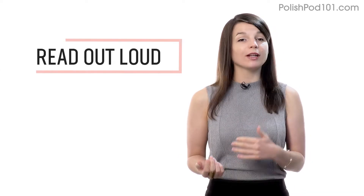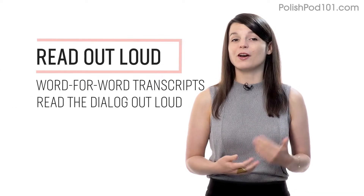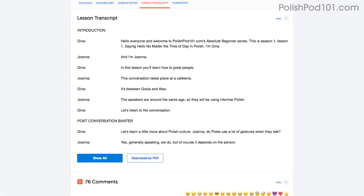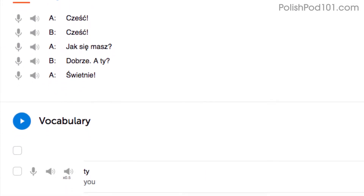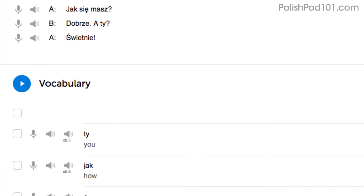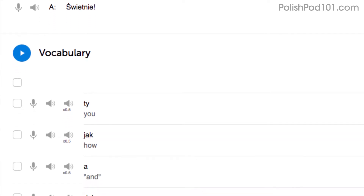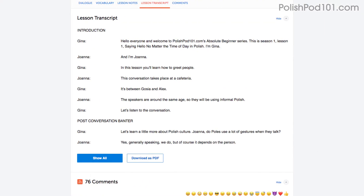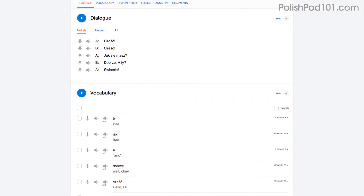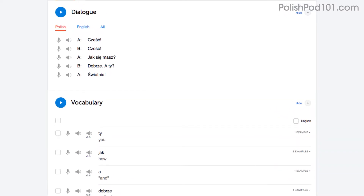Number two: read out loud. Reading out loud is another powerful tactic and deserves its own mention. With every lesson, you get written transcripts and translations. So, as you play the lesson, read the dialogue out loud as you hear it. By reading out loud, you're also practicing your speaking skills. You can do this with the lesson notes, the lesson transcript, or the dialogue tool. With the dialogue tool, you can listen to each line again and again and repeat out loud until you master them all.